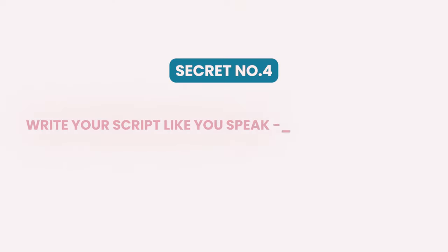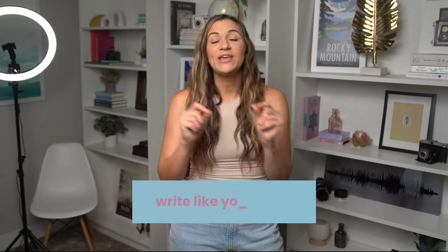Secret number four to read a script naturally on camera: if you want to make your videos sound natural, your script needs to actually be written in a certain way. You gotta write in your own voice. Your words need to sound like you. Don't write like you write — write like you speak. Include slang, incomplete sentences, things you say in real life. Don't try to sound too formal, unless that's how you speak every day with people in conversations.